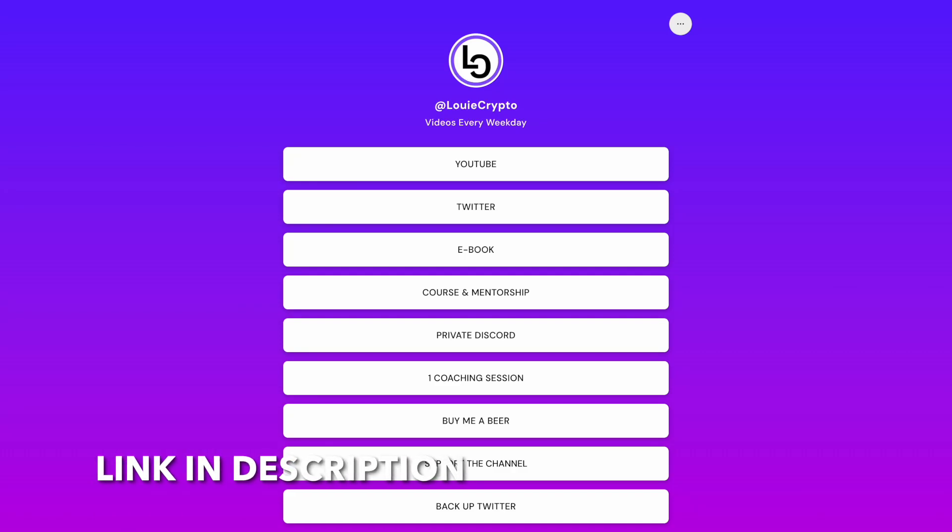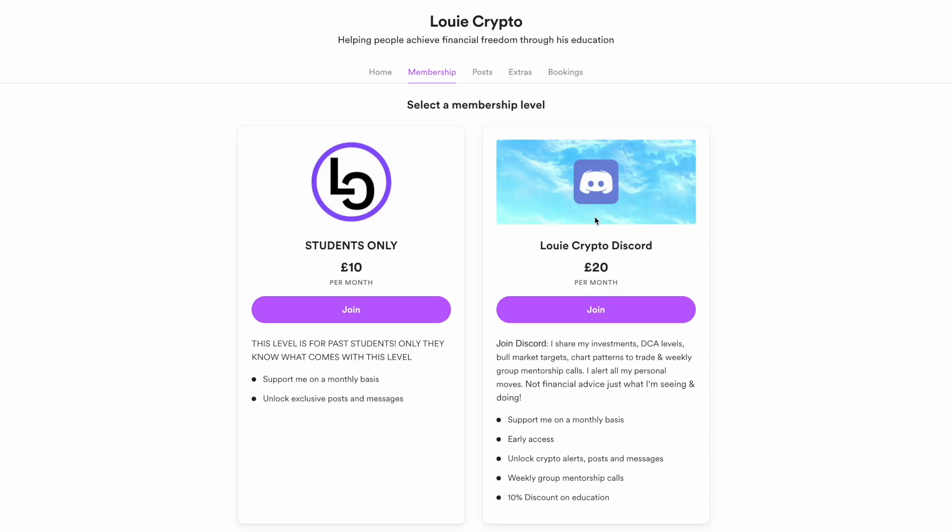If you want to learn how to trade just like me, join the community, click the private Discord link, sign up through this membership level and you will gain access to weekly group mentorship calls for free.